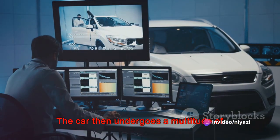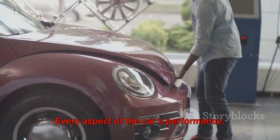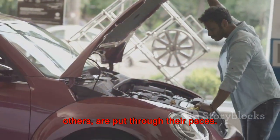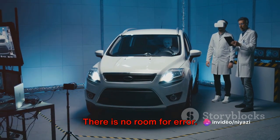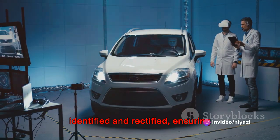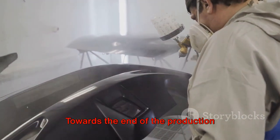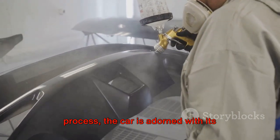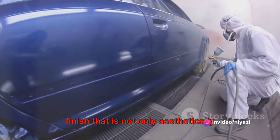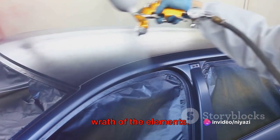The car then undergoes a multitude of rigorous tests to ensure it's fully equipped to conquer the road. Every aspect of the car's performance, handling, and safety features are put through their paces. There is no room for error — each potential issue is promptly identified and rectified, ensuring an extraordinary level of reliability. Towards the end of the production process, the car is adorned with its glossy coat of paint, a multi-layer process that ensures a finish that is not only aesthetically pleasing, but also shields the car from the wrath of the elements.